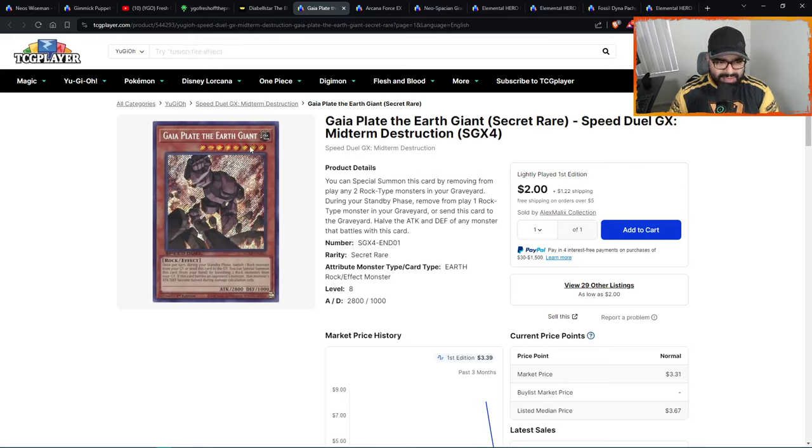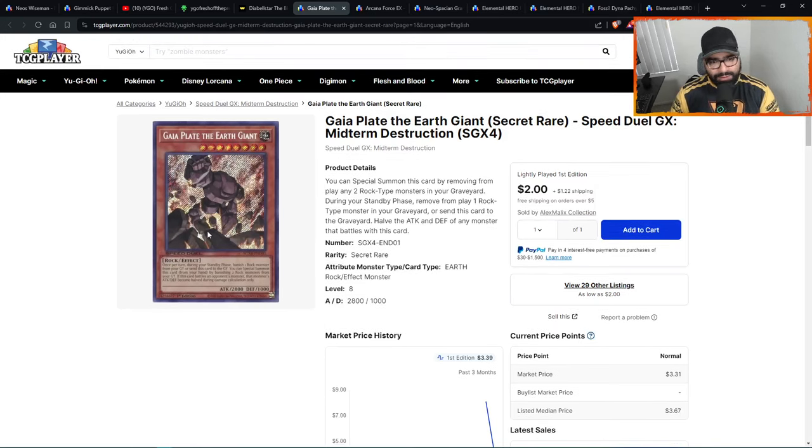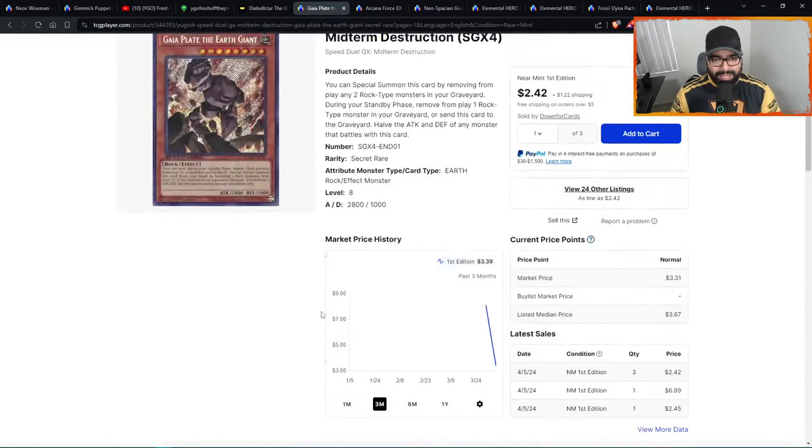Number thirteen is Gaia Plate the Earth Giant from Marik's Destruction — a secret rare, possibly a single print. You can special summon it by removing any two rock-type monsters from your graveyard. During your standby phase remove one rock-type monster in your graveyard or send this card to the graveyard. It halves the ATK and DEF of any monster that battles it. I love the artwork — very nice. At $2.50 I'd expect it to continue dipping, but it's a free special summon, a level eight, generic rock support. 24 listings — I like this penny stock for the long term.